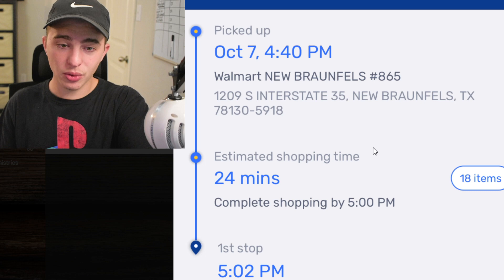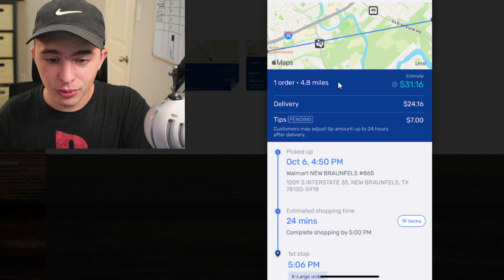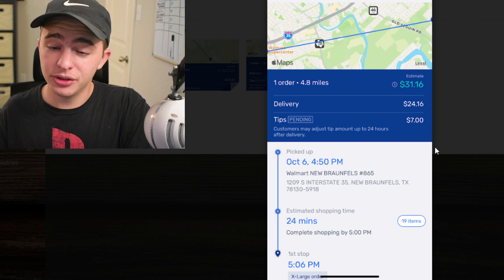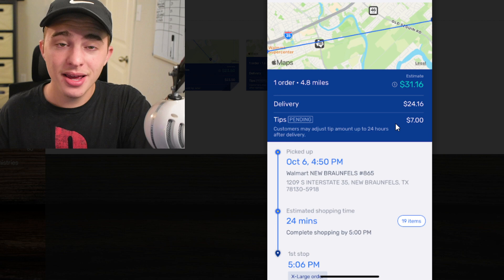Here's another shop and deliver from Spark — we made $31 and only got a $7 tip. On Spark, that's probably a decent amount, but on Instacart a $7 tip is really low. Just that tip turned this into a $31 order, and once again very few items to grab. We were done within 24 minutes. Spark isn't relying on the customer to tip us, so we can do an order even with no tip and still come out in the positive.